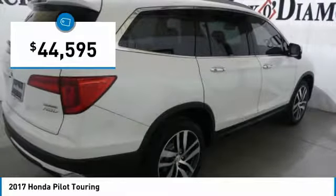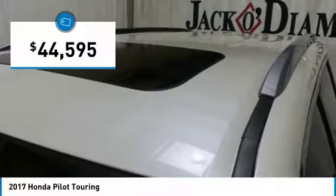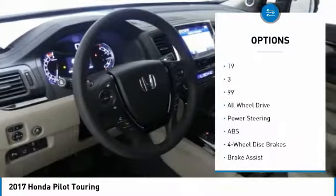And it is priced below $45,000. Here are some of this vehicle's great options.